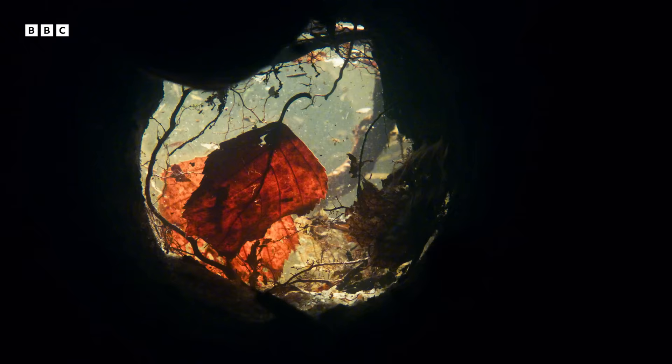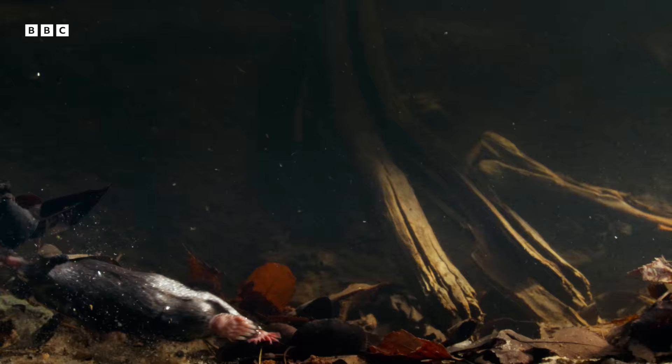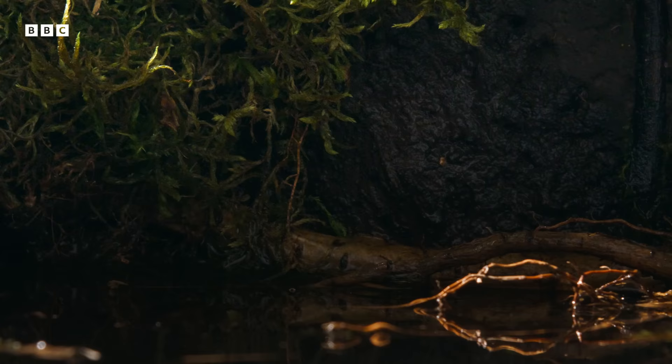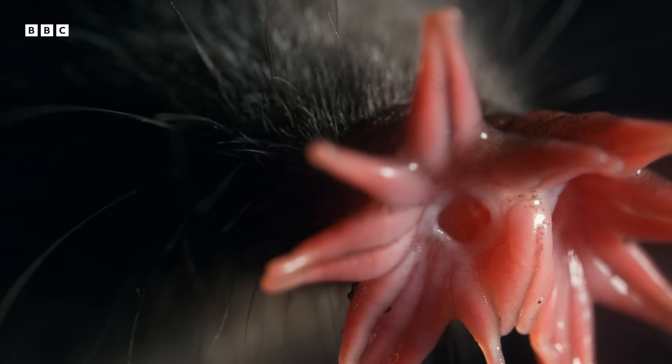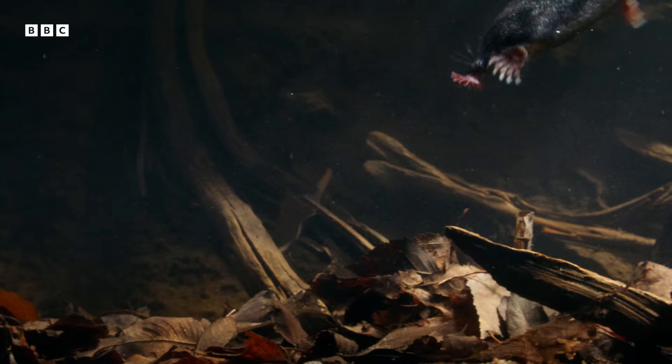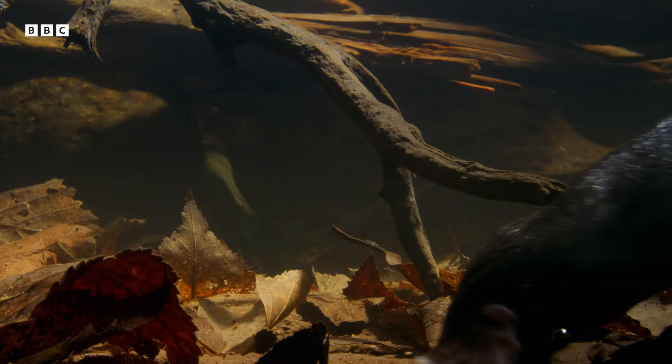He could hold his breath for little more than 30 seconds — he must get out or he'll drown. He's on the ground. Made it. But having taken a breath, he dives straight back in.